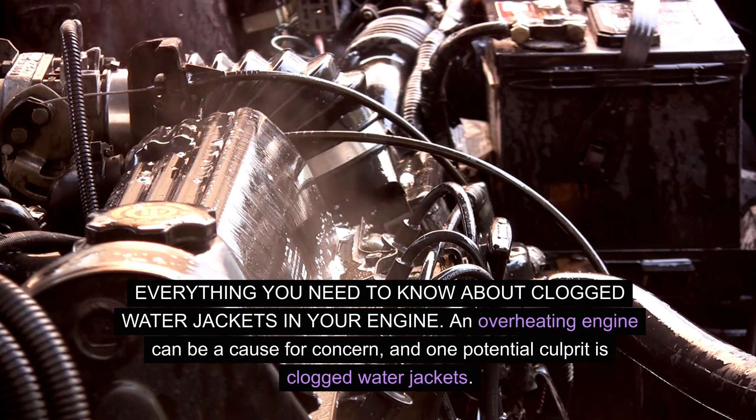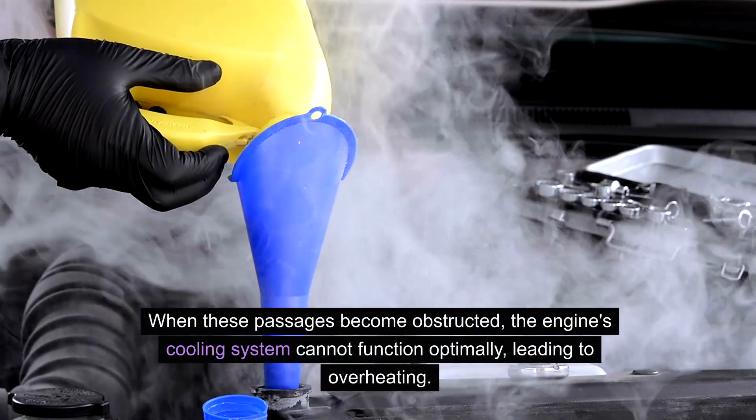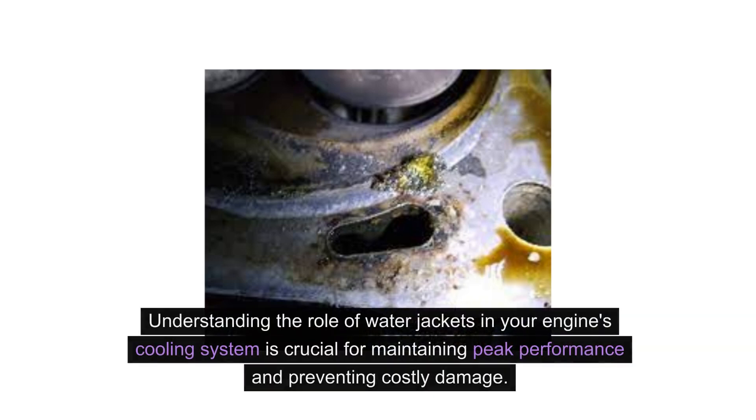An overheating engine can be a cause for concern, and one potential culprit is clogged water jackets. When these passages become obstructed, the engine's cooling system cannot function optimally, leading to overheating. In this post, we will explore the signs of clogged water jackets, the potential causes, and the steps you can take to address this issue effectively. Understanding the role of water jackets in your engine's cooling system is crucial for maintaining peak performance and preventing costly damage.